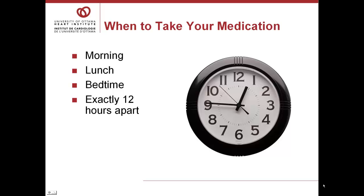When should you take the medication? Some drugs should be taken in the morning. Others should be taken at bedtime. For some drugs, precise timing is more important than for others.